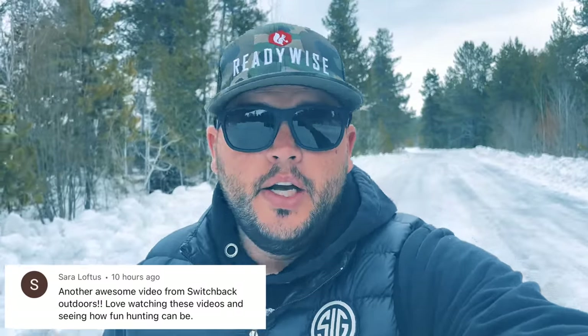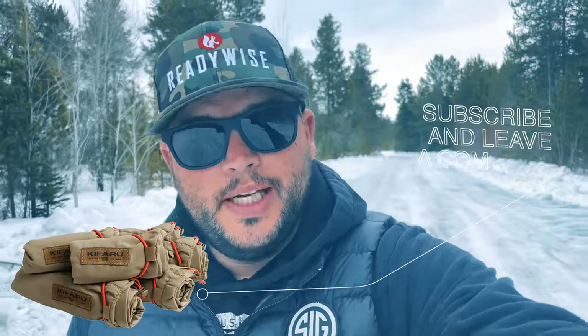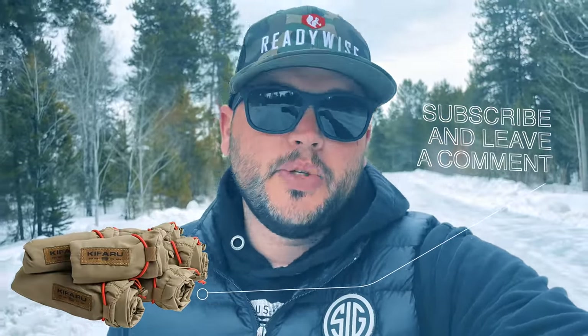Welcome back to Switchback Outdoors. This is the Icon Tour Open Season, Episode 16. If you haven't watched episodes 1 through 15, I'll leave a link in the description below. I'm going to announce the winner of last episode's giveaway for the Sig Sauer Zulu Six binoculars, and the winner is Sarah Loftus. Sarah, shoot us an email at switchbackoutdoorstv@gmail. On today's episode, we're giving away a set of Kafaru game bags. All you have to do to enter is be subscribed to Switchback Outdoors' YouTube channel and leave a comment on this video.